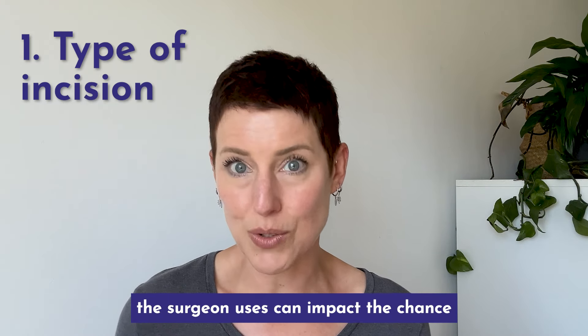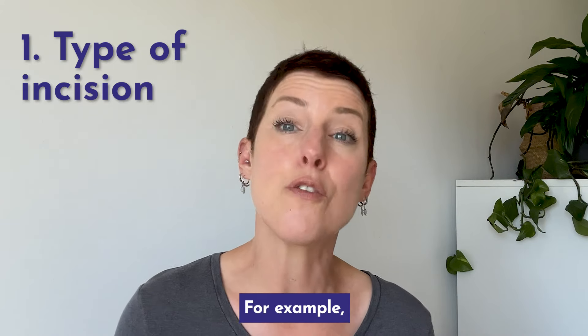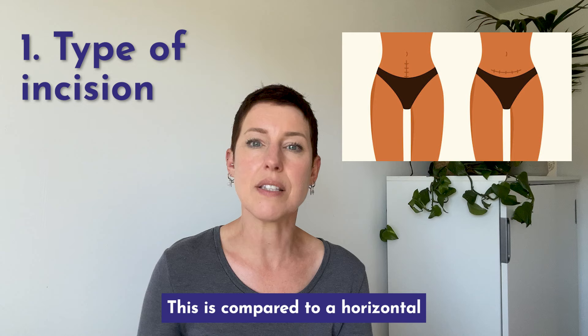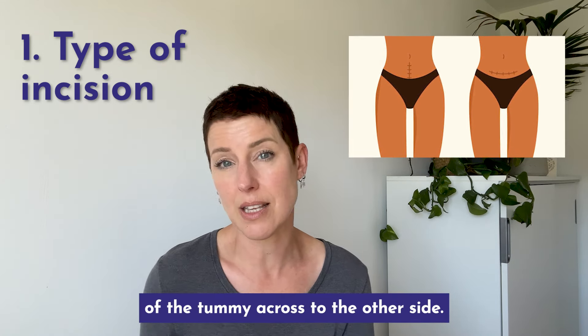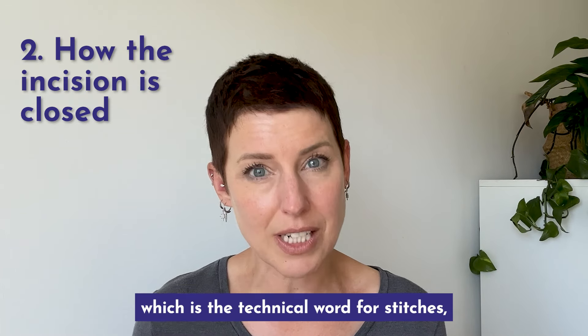The type of incision the surgeon uses can impact the chance of developing a shelf afterwards. For example, a vertical incision may bulge more. This is compared to a horizontal or bikini line incision that goes from one side of the tummy across to the other side.